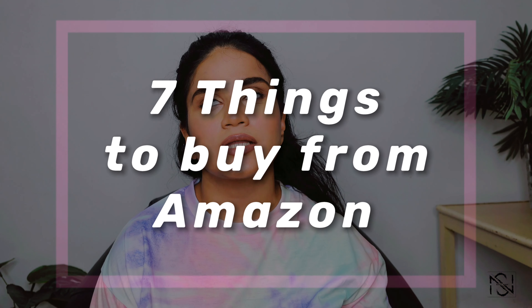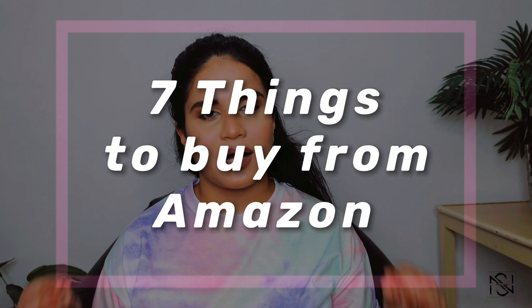Hi guys, I'm Sahili and welcome back to my channel. We are back with another episode from the Amazon shopping series. Today's video is going to be seven picks from Amazon that are absolute must-haves. The best part about these products is that none of them are restricted to any gender, so anyone can use them. They are part of my day-to-day lifestyle — I use them every day or every alternate day, so they are of absolute utility. Do watch this video till the end because all of the products are quite interesting.